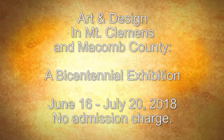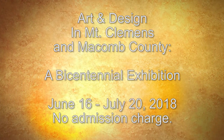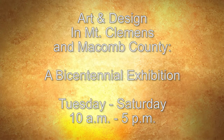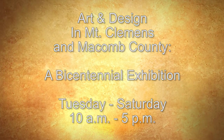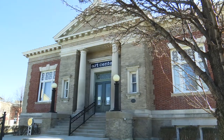The exhibit, Art and Design in Mount Clemens and Macomb County, is on display right now until July 20th. We're open five days a week, Tuesday through Saturday, typically 10 a.m. to 5 p.m. We are open to the public and there is no admission charge — it's absolutely free to come and see the exhibit.